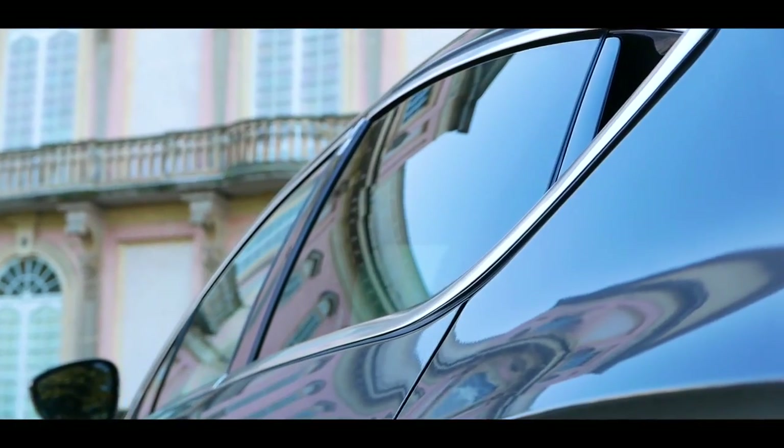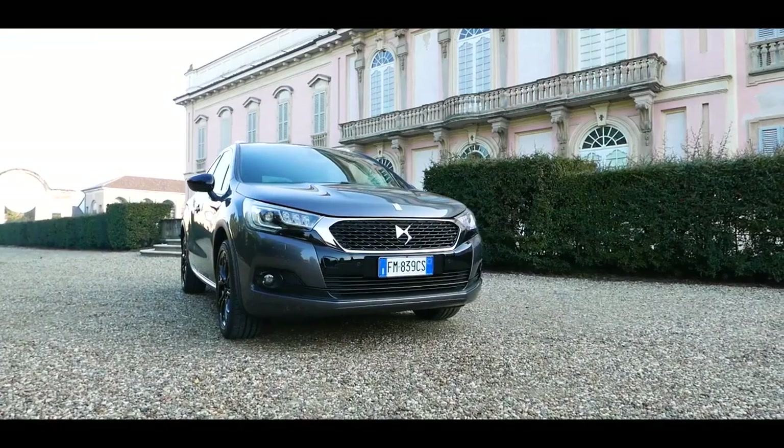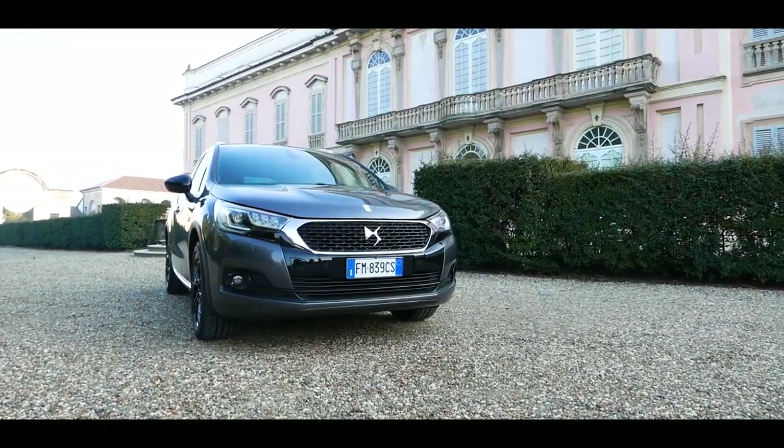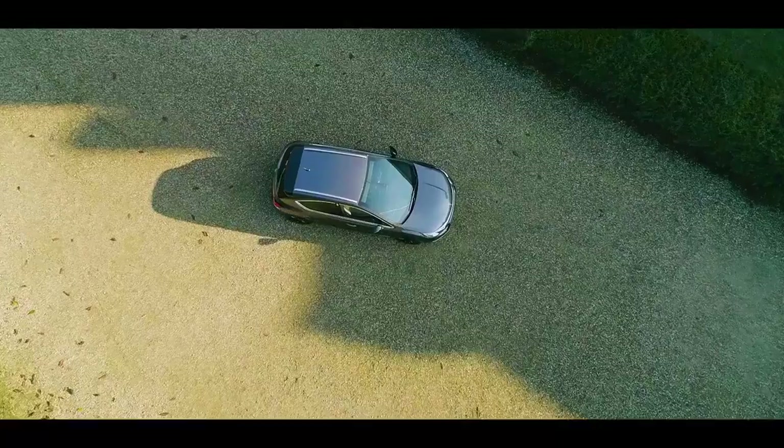Ottenendo l'evidenziazione delle linee fluide, dinamiche ed eleganti con i grigi, il whisper e il nero. Le forme plastiche sono invece esaltate dai bianchi, dal blu e dall'arancio tourmaline matte.